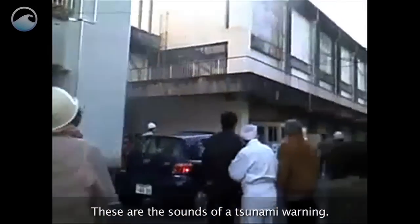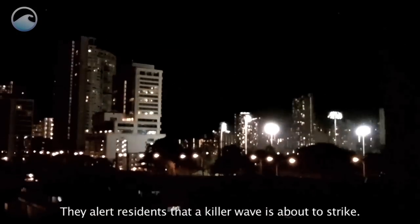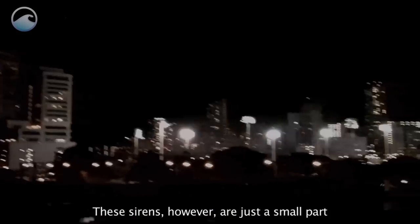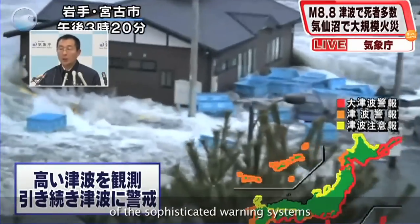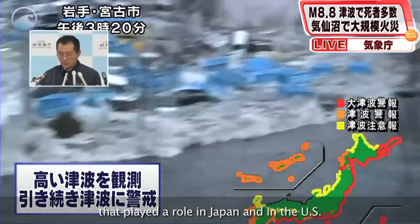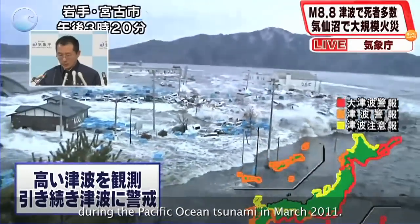These are the sounds of a tsunami warning. They alert residents that a killer wave is about to strike. These sirens, however, are just a small part of the sophisticated warning systems that played a role in Japan and in the U.S. during the Pacific Ocean Tsunami in March 2011.